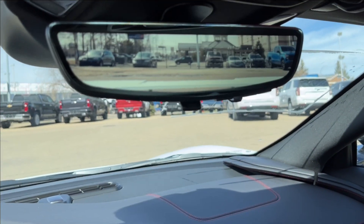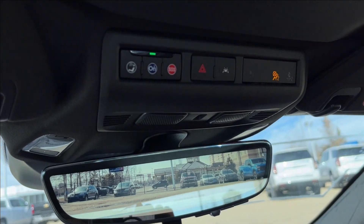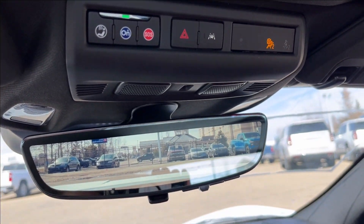Here you'll have the regular view and then the camera view. Up top, you can access your OnStar, your SOS, and as well as your lane keep assist.